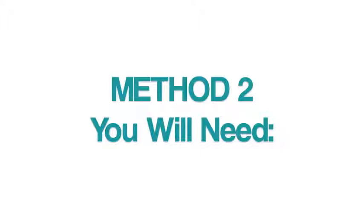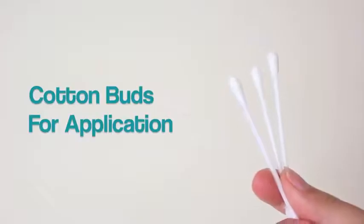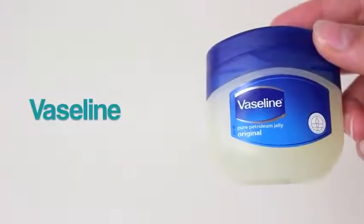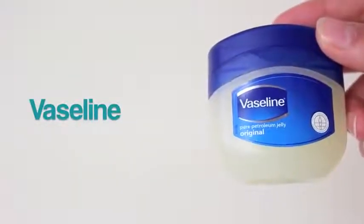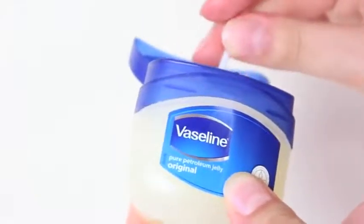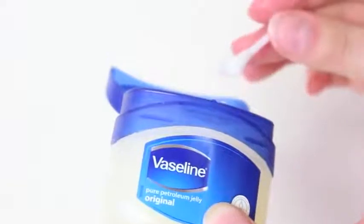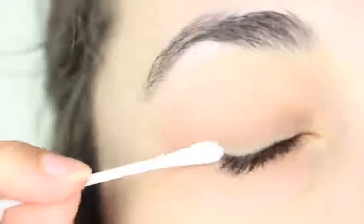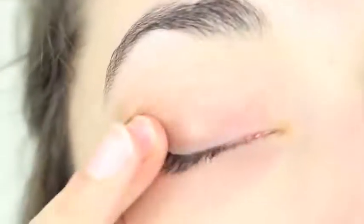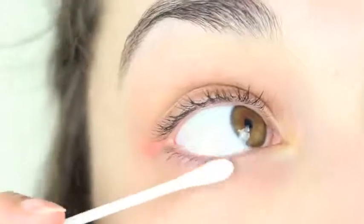For method two, we're also going to need two things. The first being some cotton buds, and I think this is absolutely essential because this one is really hard to apply. The second thing is some Vaseline, and Vaseline is meant to be absolutely amazing for eyelash growth — it's meant to strengthen it, protect it, soften it, and help it grow. But you do need the tiniest amount, because if you apply too much it just goes so wrong. You just want to massage this a tiny bit, and then you can leave it overnight.